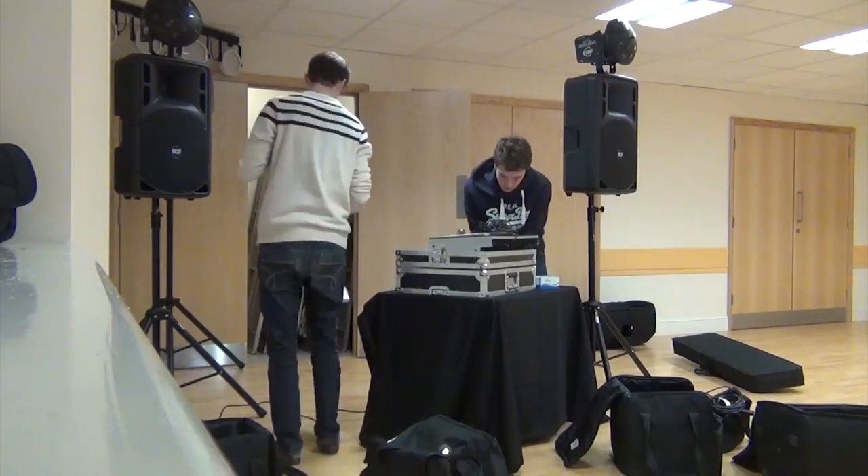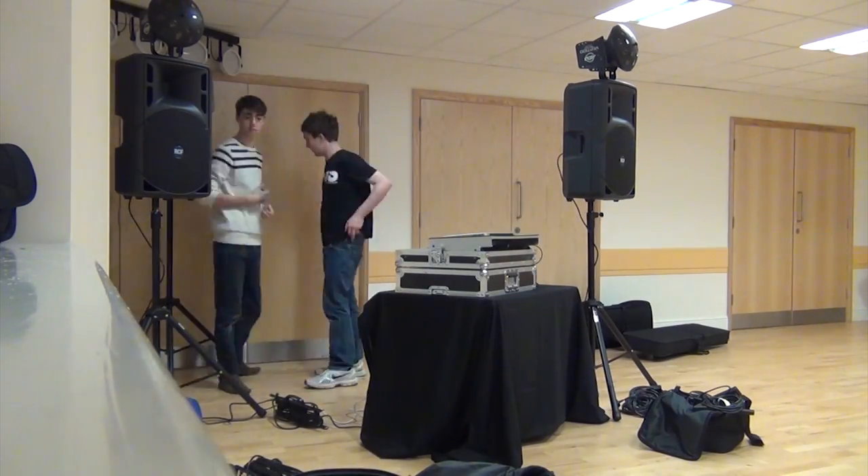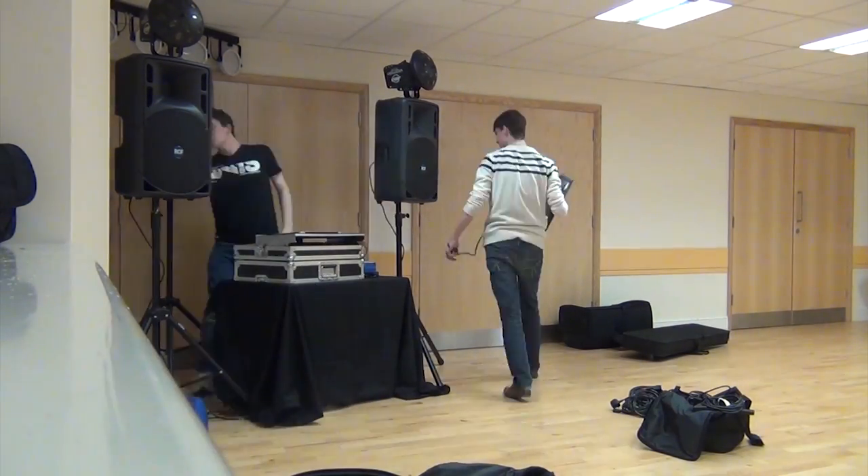Hello guys, today I'm talking about my backup equipment — what gear I bring along to gigs in case something goes wrong. If I'm using my small setup at a gig, I don't have a very complicated sound system. It's literally just my VMS 4.1 with two XLR cables going out into my RCF active speakers.